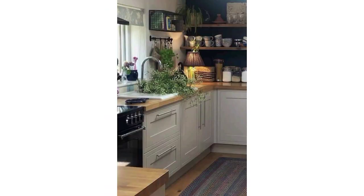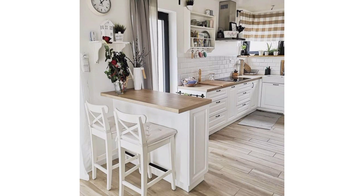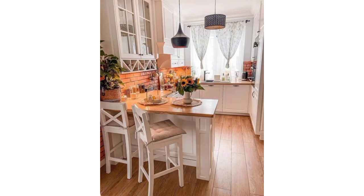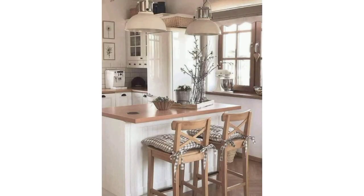Consider the work triangle: keep the sink, stove, and refrigerator close to each other to minimize unnecessary movement. Opt for an L-shaped layout which can work well in small spaces. Choose custom or semi-custom cabinetry to maximize storage efficiency, and use cabinets that go all the way to the ceiling to utilize vertical space.